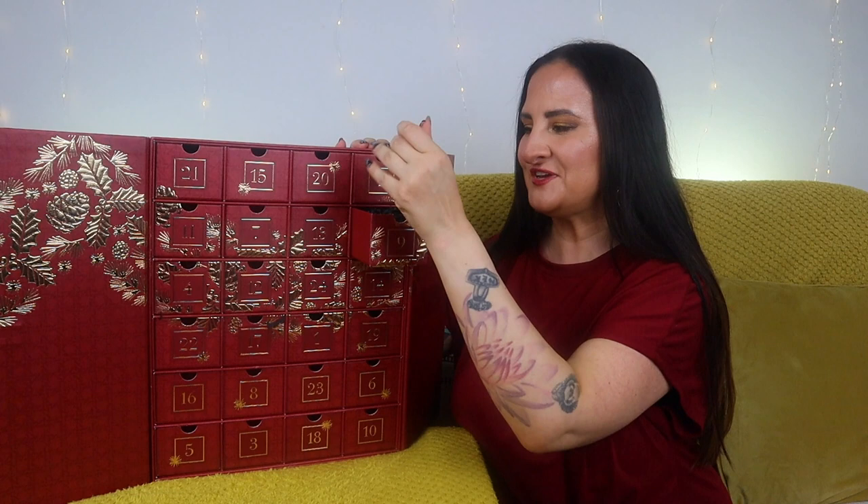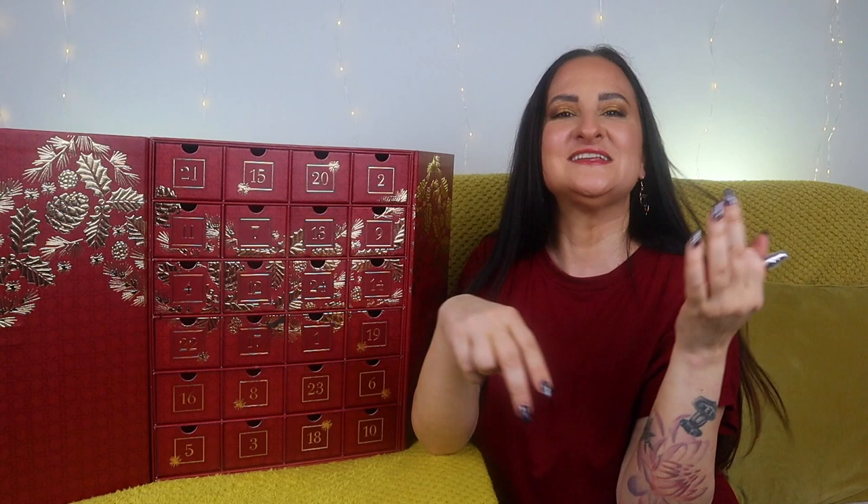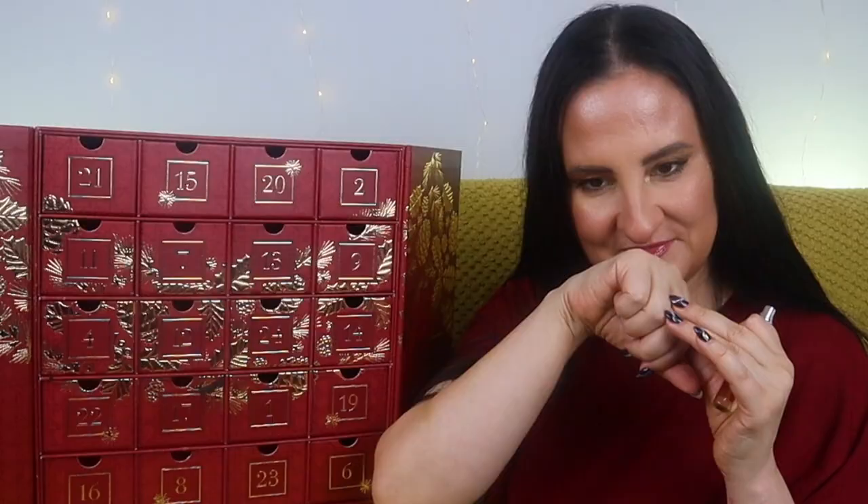Number nine — we have another fragrance, and this one is Tobacco Absolute. I need to try this one. Oh my god, this is gorgeous — such a sexy, slightly leathery scent with this tobacco note. You have to like those kinds of fragrances to enjoy it. I think Robert will love it too. Very unisex, very dark and deep — perfect for wintertime. This is probably my favorite fragrance so far in the calendar.